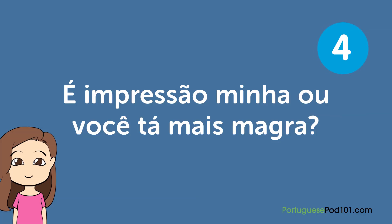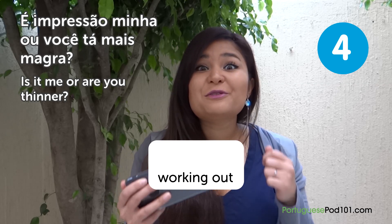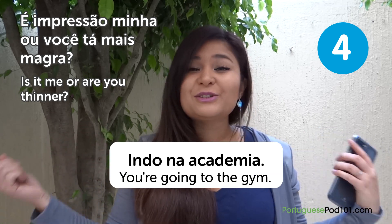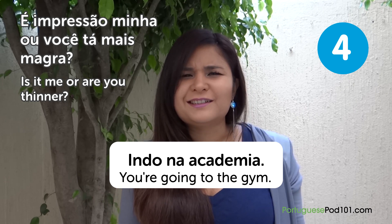"É impressão minha ou você tá mais magra?" — Is it me or are you thinner? Especially if you're working out — malhando, going to the gym (indo na academia) — it's so good if someone tells you "É impressão minha ou você tá mais magra?"